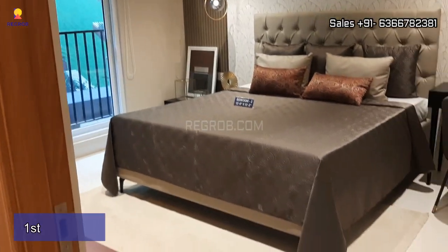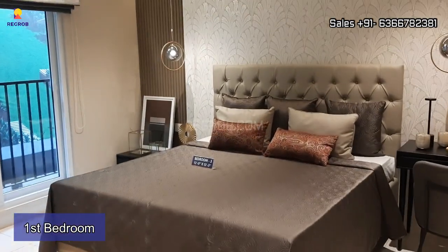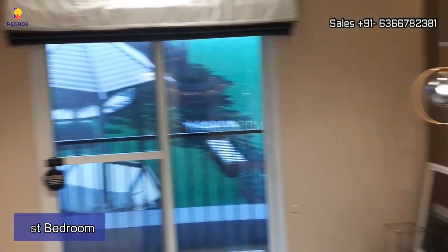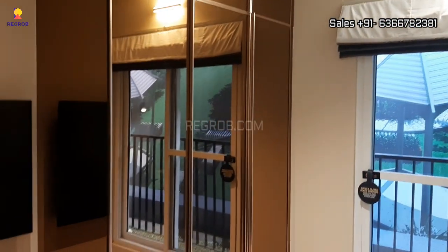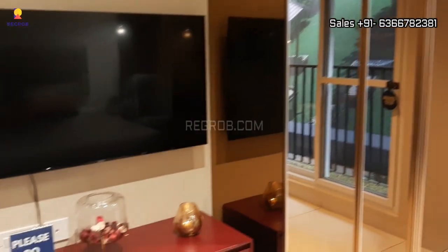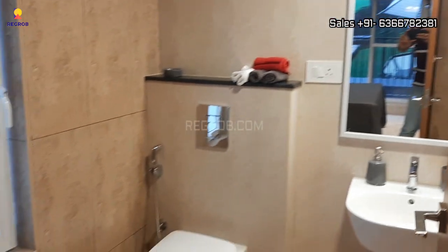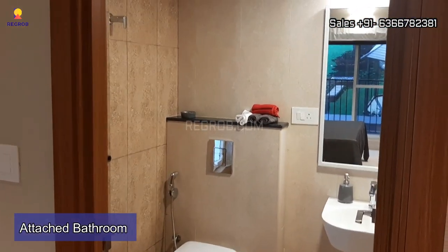Now let me take you to the first bedroom of this apartment. Here's the entrance and this is the bedroom space. It is beautifully crafted with fantastic interior work. The room has a decent size and it comes with an attached bathroom for your convenience.